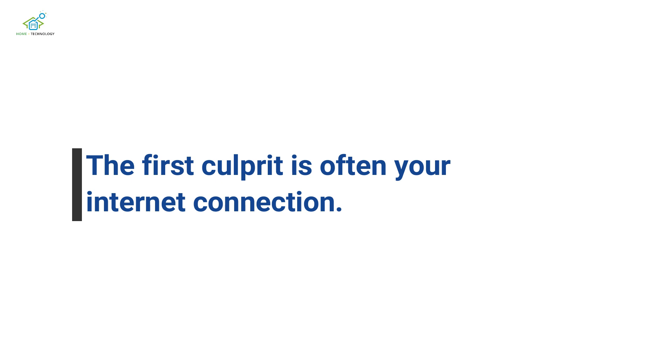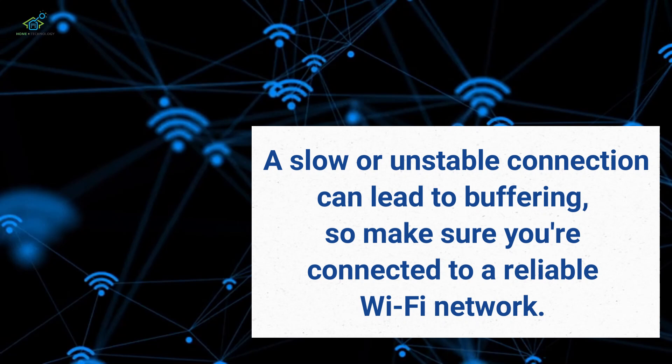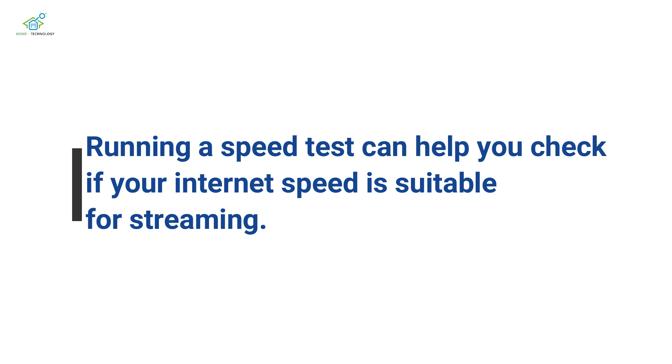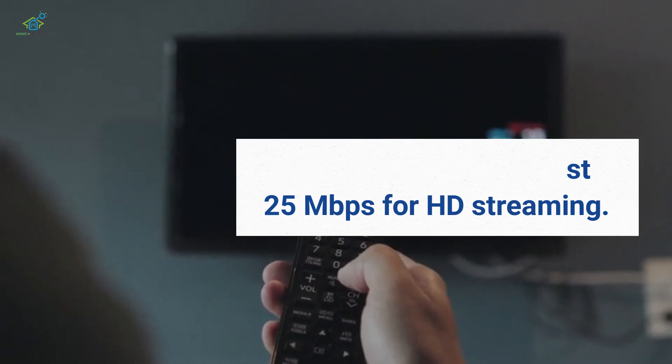The first culprit is often your internet connection. A slow or unstable connection can lead to buffering, so make sure you're connected to a reliable Wi-Fi network. Running a speed test can help you check if your internet speed is suitable for streaming. Ideally, you want at least 25 megabits per second for HD streaming.